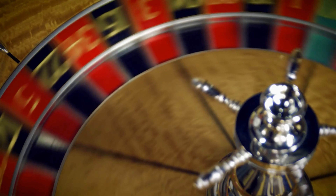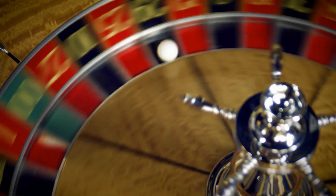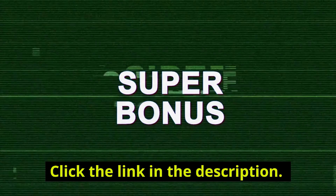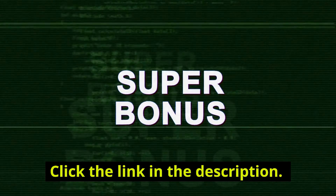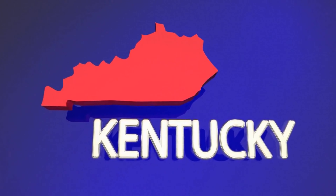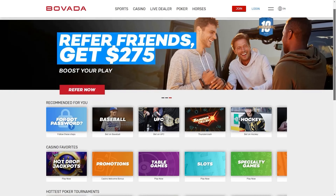Hey guys! In this video, I'm going to break down what I've found to be the best online roulette casino to play for real money in Kentucky. Before we get started, I should let you know that there are links to these casinos and a $4,500 bonus to bet with down below in the description. Let's begin! In the state of Kentucky, there are two choices when it comes to the best online roulette casino: Bovada and BetOnline.